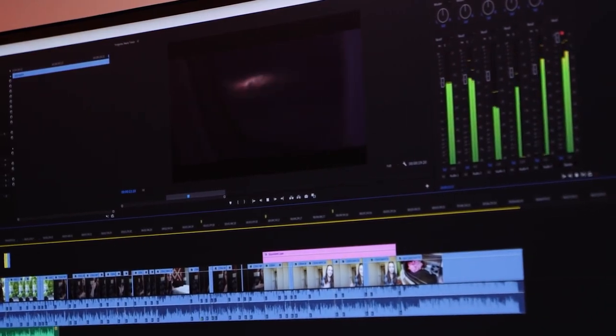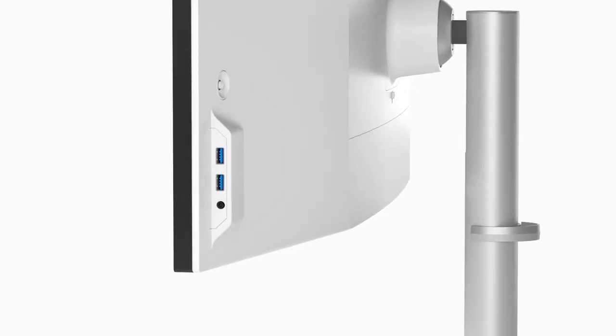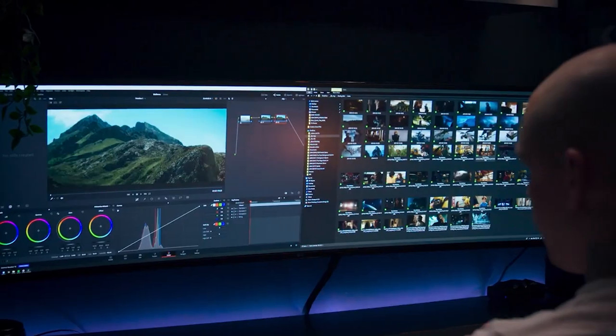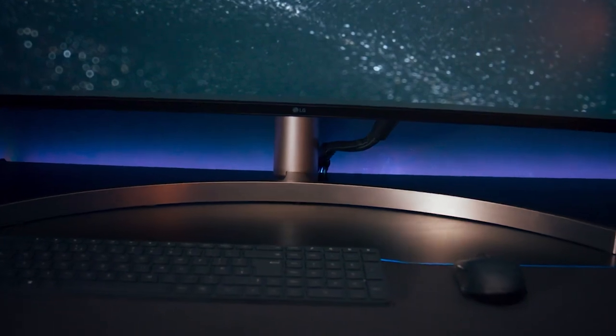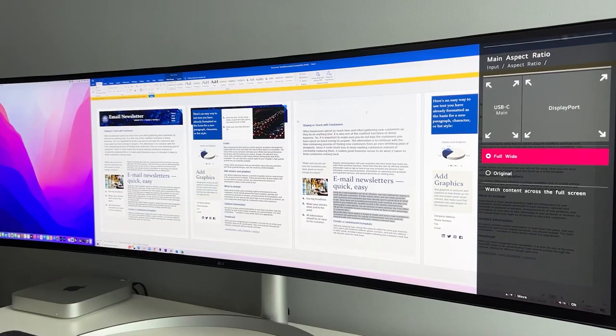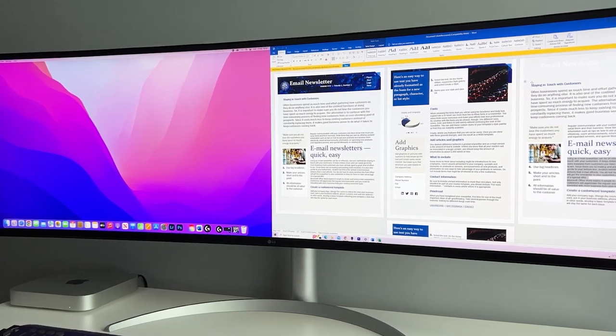The monitor is also compatible with high dynamic range, which provides an even more vivid and realistic viewing experience by extending the contrast and color range. One of the main benefits of the LG UltraWide 49WL95CW is its versatility. The monitor has a USB-C port, a DisplayPort, and two HDMI ports, which provide plenty of options for connecting multiple devices.